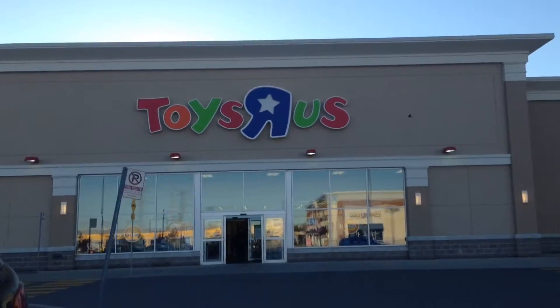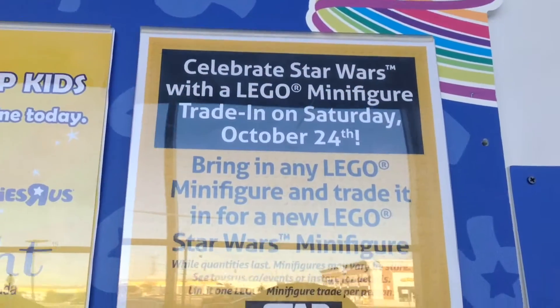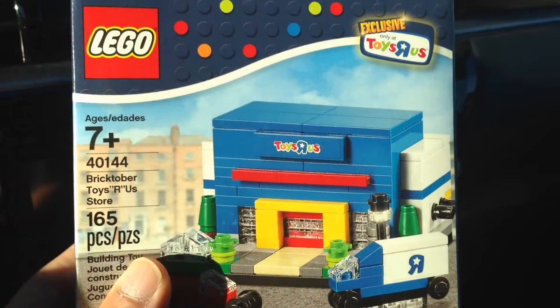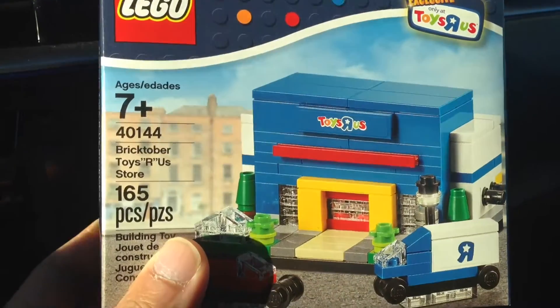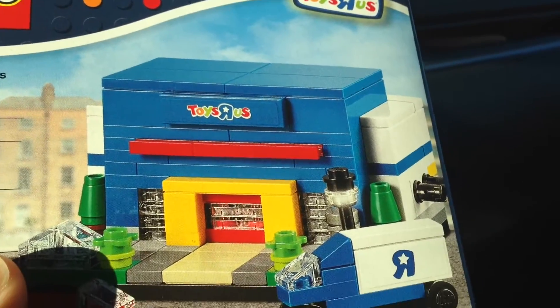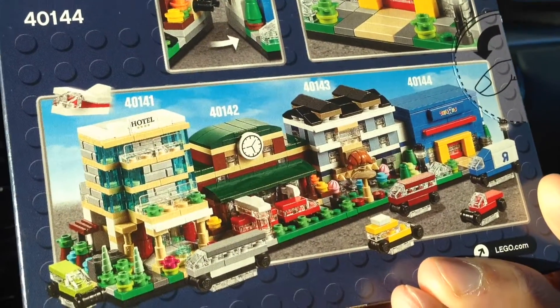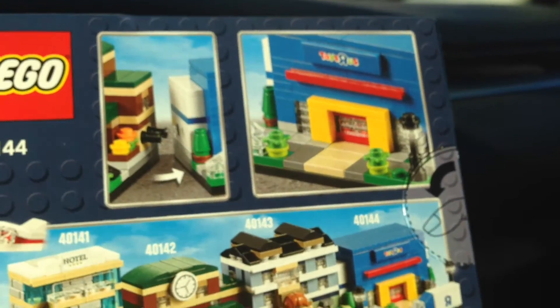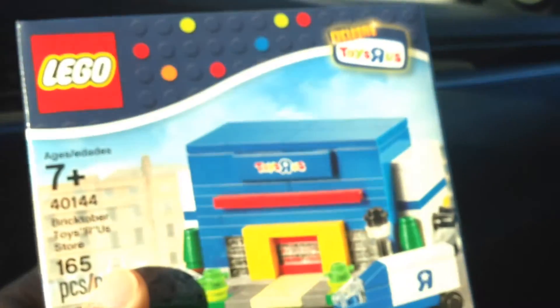Here we are at Toys R Us and this weekend there's a minifigure trade — not sure if we're going or not. This is what we're here to get: the Hulk minifigure poly bag. So here's the last exclusive build for Bricktober — the Bricktober Toys R Us store — and it looks pretty cool. We have the blue Toys R Us store and a Toys R Us truck, all mini scale. This is what we got from the past few weeks: a hotel, train station, bakery, and this week is the Toys R Us shop. So all these fit together to make a cool scene.